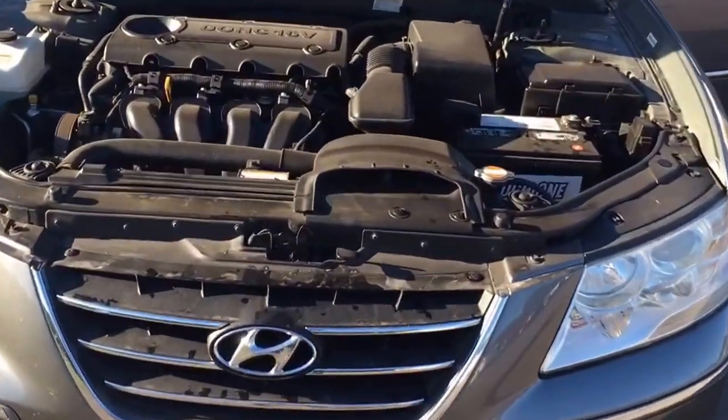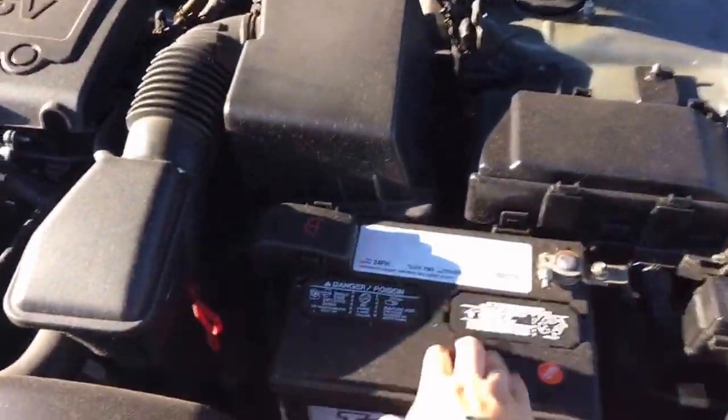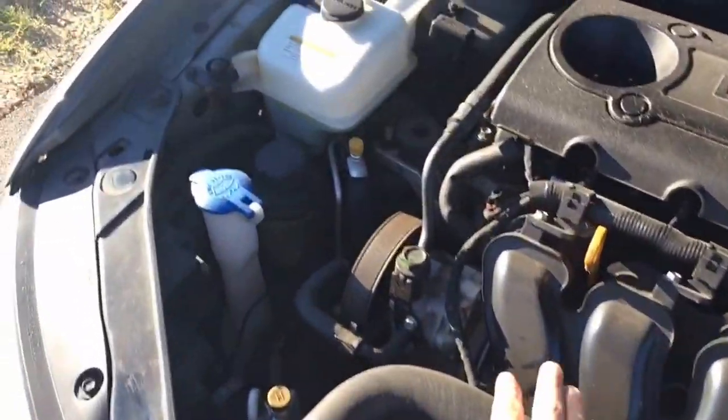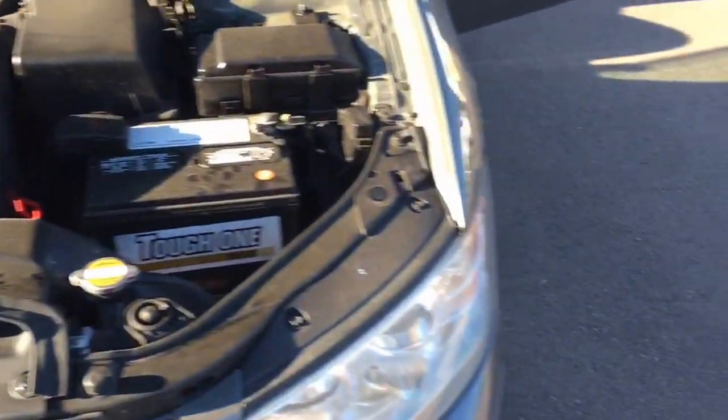I'm going to show you this 2008 Hyundai Sonata Limited. As you can tell, everything in the inside is nice and clean. You've got the newer battery. Everything is easy access — oil, windshield wiper fluid, coolant — it's all within arm's reach.